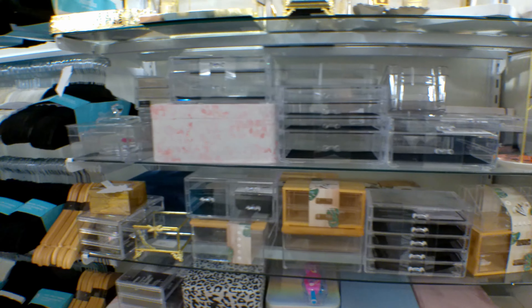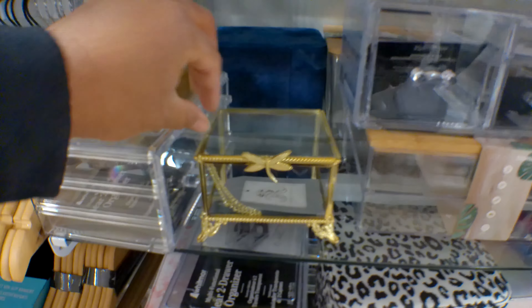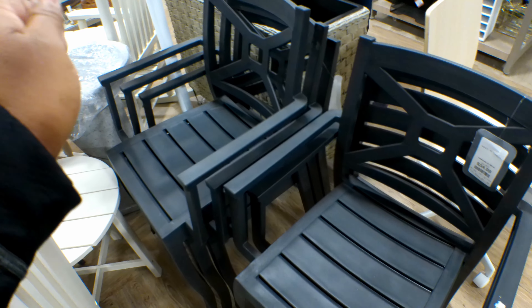I like this box right here — that's cute. They also have some more outdoor chairs. These chairs are $34.99 each and this is the only color I see in these chairs.